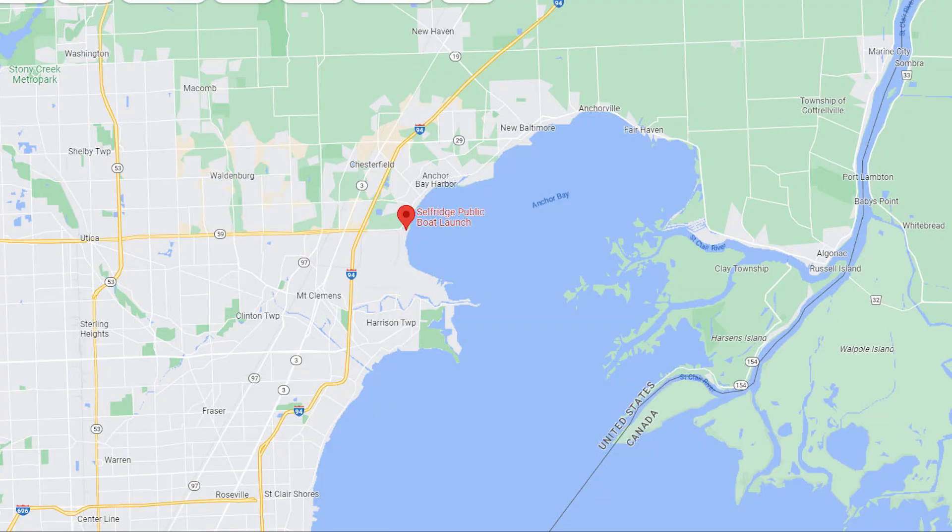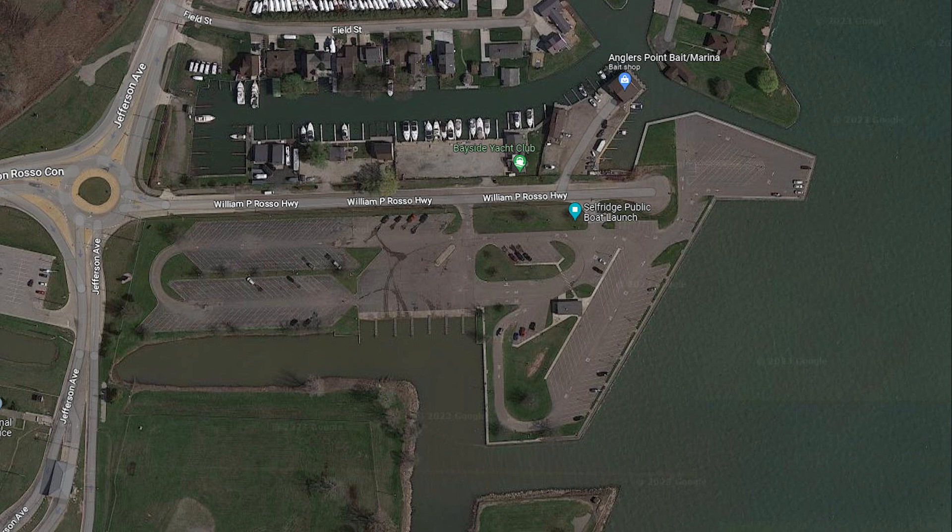Selfridge Public Boat Launch is located at 29028 William P. Rosso Highway in Harrison Township. Again, a DNR operated launch, and state park access fees apply. There's roughly 230 spots and 12 ramps.